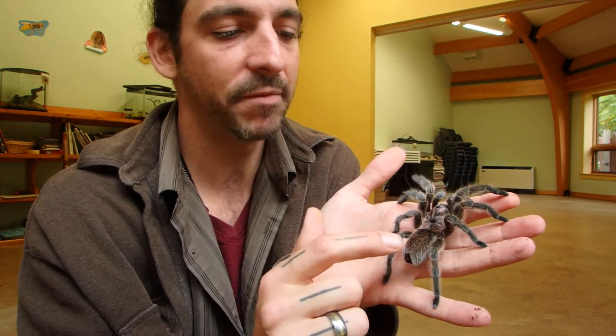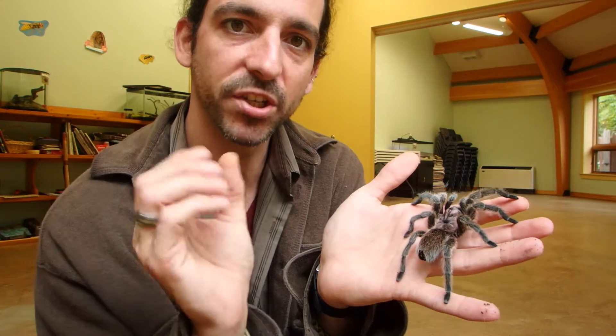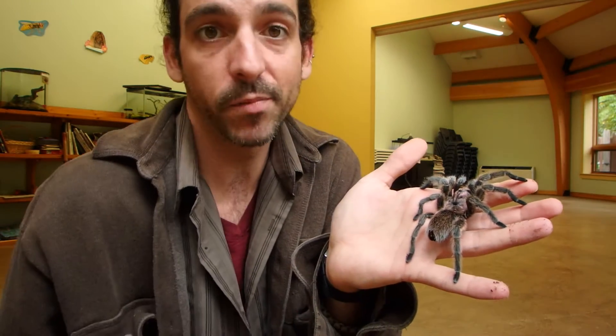They breathe through what are called book lungs. On the bottom side of the abdomen, on both sides, there are these little openings. The lungs themselves are situated kind of like the pages of an open book — so they call them book lungs. It's a very primitive form of respiratory system.